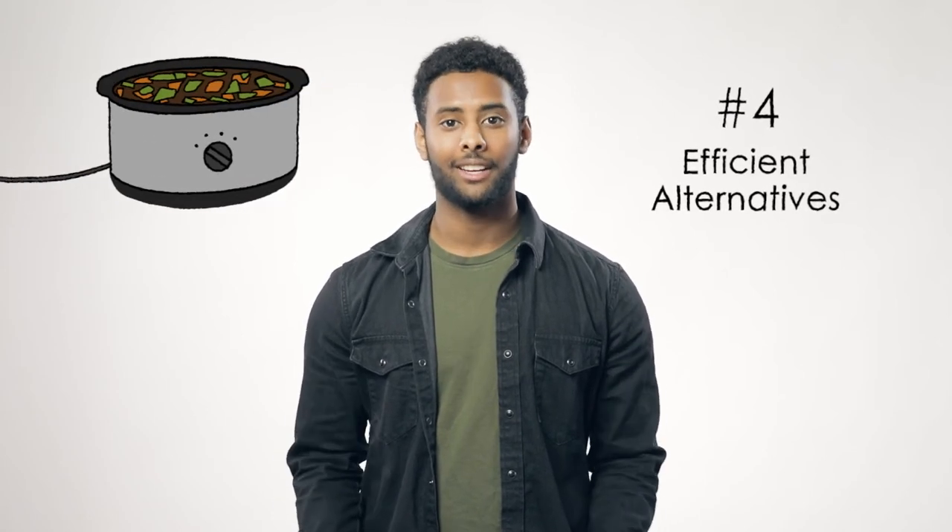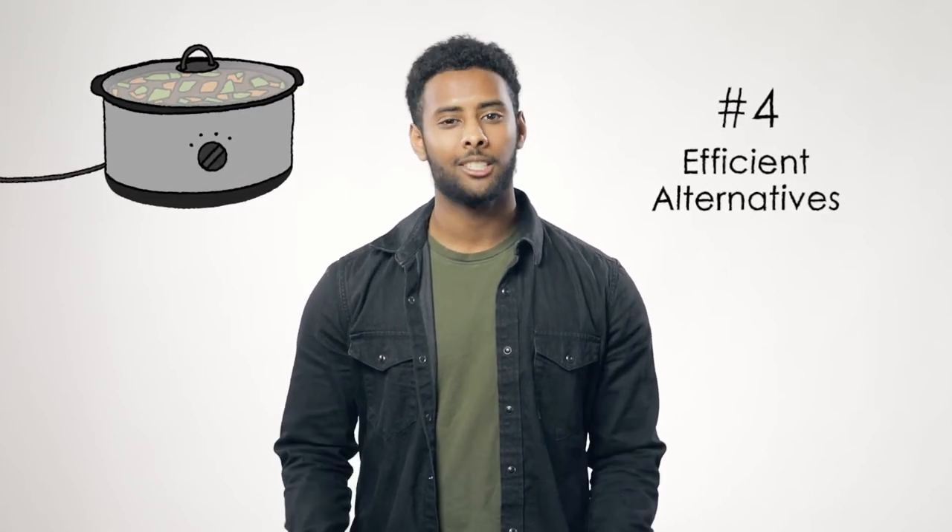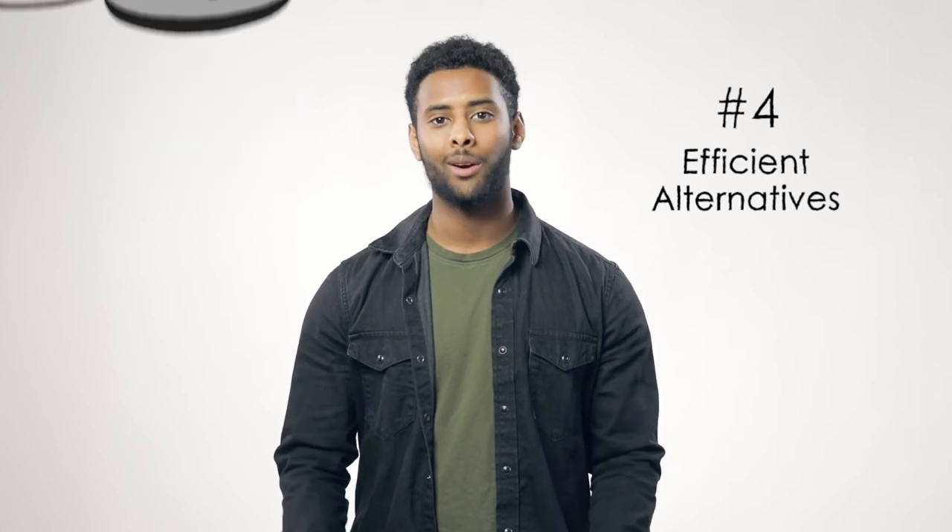Your oven is good for cooking turkey, but a lot of other dishes, like stuffing, can be cooked in a crock pot. Smaller appliances get the job done in less time and are way more efficient.